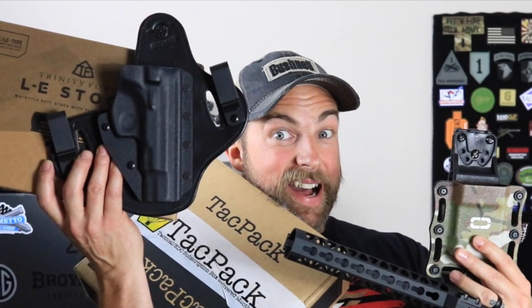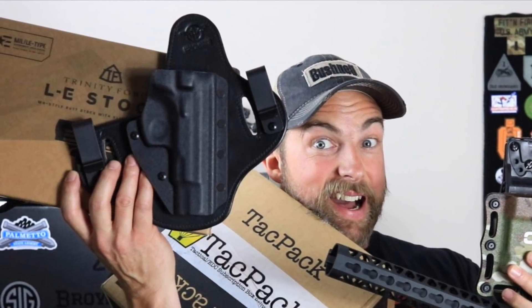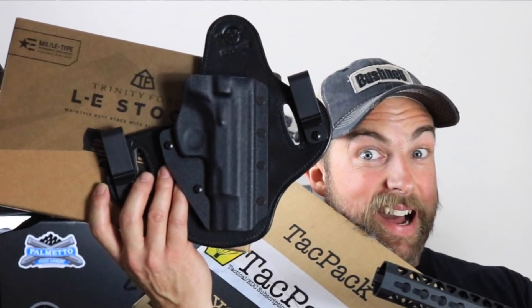The very first thing we're giving away comes from Hidden Hybrid Holsters. They hooked me up with one of their inside-the-waistband/outside-the-waistband hybrid holsters. This one specifically is for a CZ 75B, so I'm super excited to give this away. It comes in the package — I haven't even opened it — and this is exactly how it would arrive if you ordered one from them.